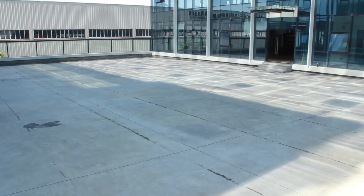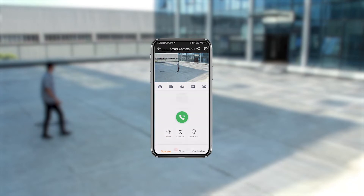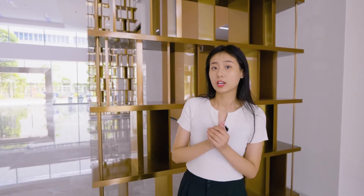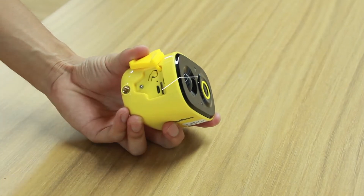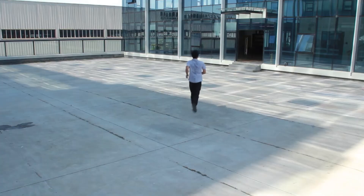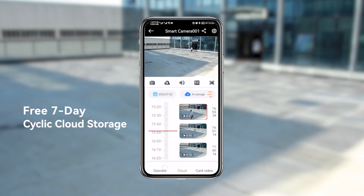The camera supports area intrusion detection. When there is abnormal activity in the defined area, the mobile app will automatically push a message and also filter out irrelevant information outside the area. It supports two storage methods: local storage and cloud storage. Local storage supports up to 128GB SD card, and the camera supports free 7-day cloud storage.